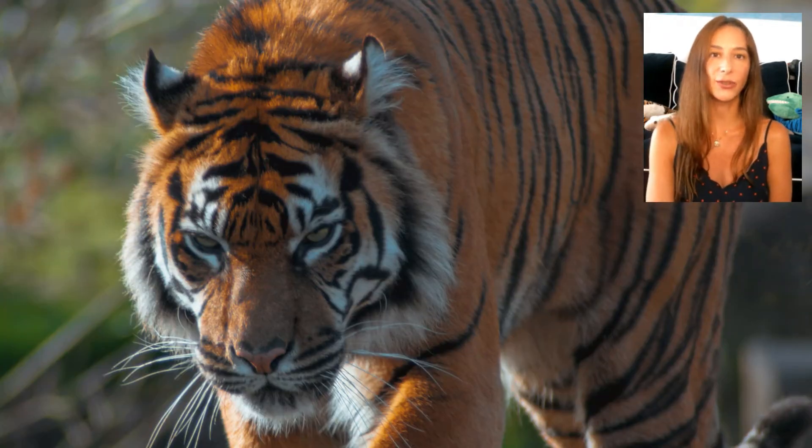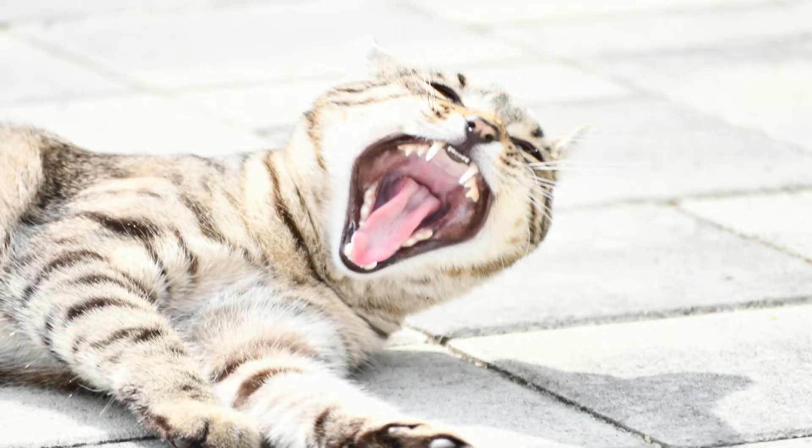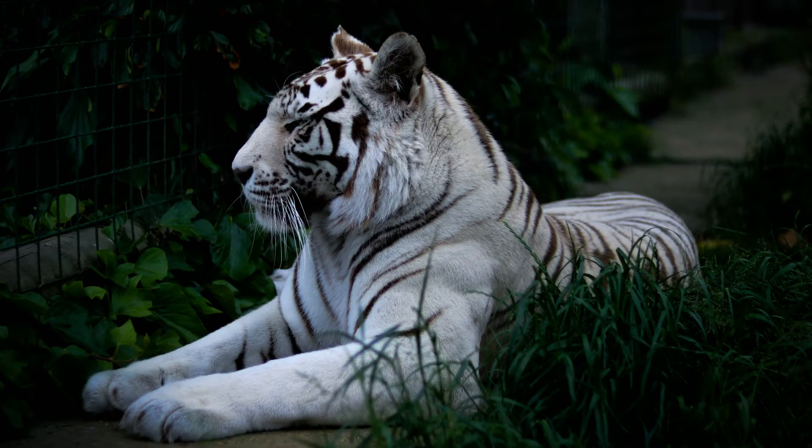These stripes help them hide in the forest and make them the stealthiest predator. They are carnivores and hunt for deer, wild boar, cattle, and goats. The white tiger has a number of adaptations to help it catch and kill its prey, including being strong and powerful, incredibly fast, and having long, sharp claws and teeth. They have superior vision — their night vision is six times better than humans.